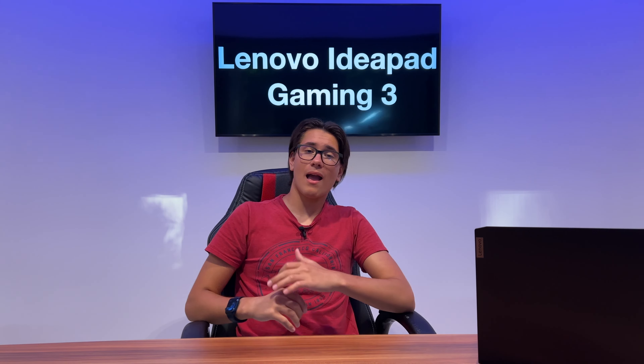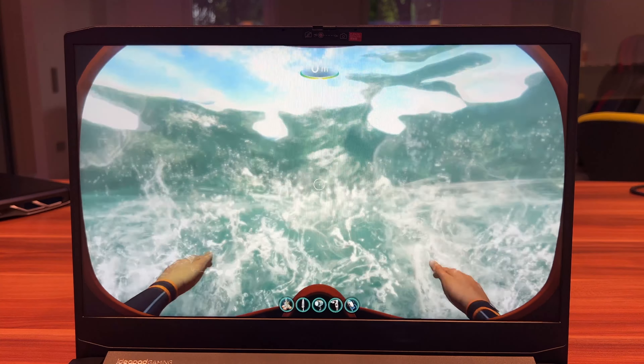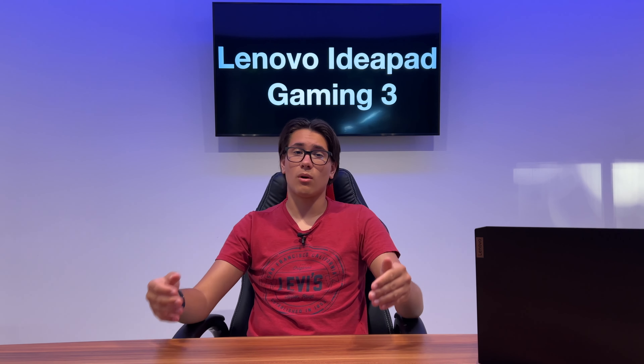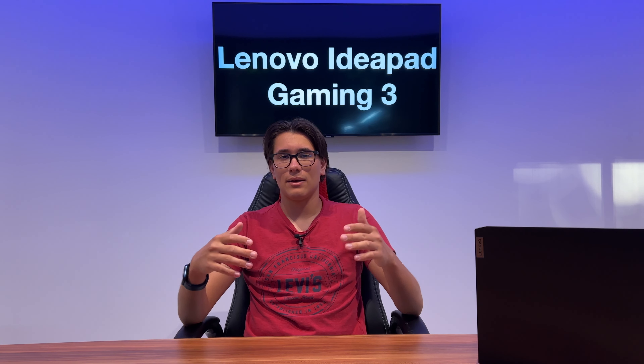Finally I tested Subnautica, and it performed very well. I tested it on the highest settings possible with shaders, and went around the world to see how it performed in different areas — it performed consistently throughout, reaching around 70 to 80 fps, which is great for this game. Thanks for watching and have a great day.